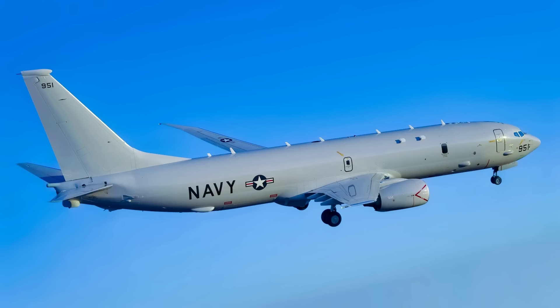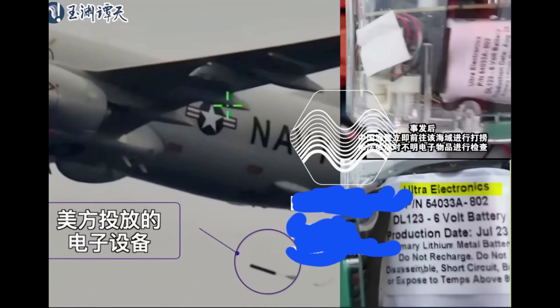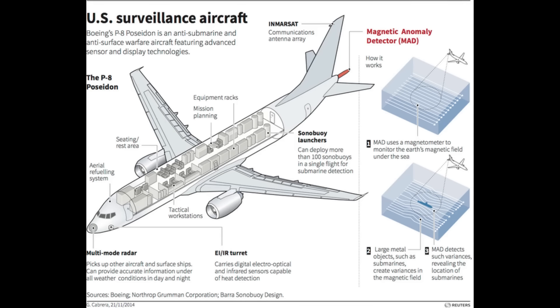But these weapons only matter if you know where to aim them. That's where the P-8 Poseidon transforms the equation. This modified Boeing 737 carries over 100 sonobuoys and can create instant underwater sensor grids across hundreds of square miles. The aircraft drops acoustic sensors in precise patterns, building a complete picture of everything beneath the surface.